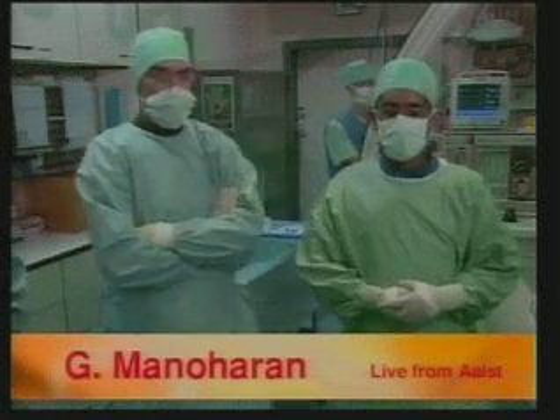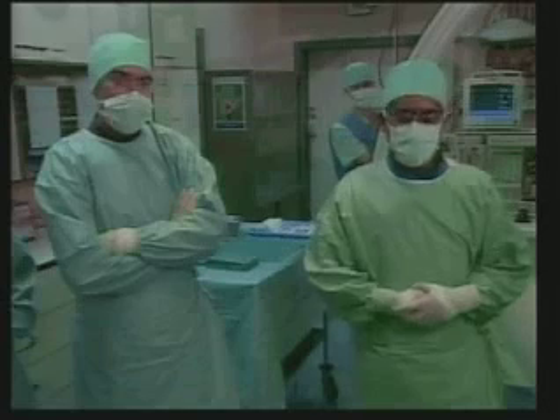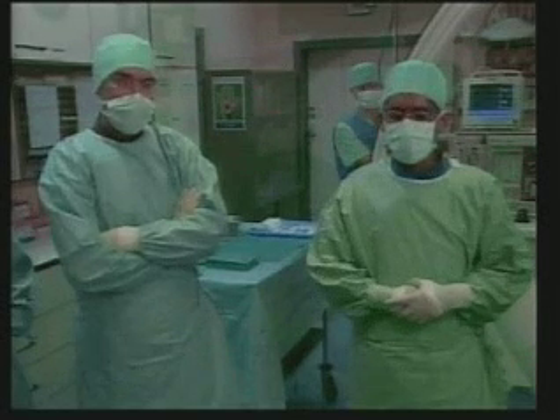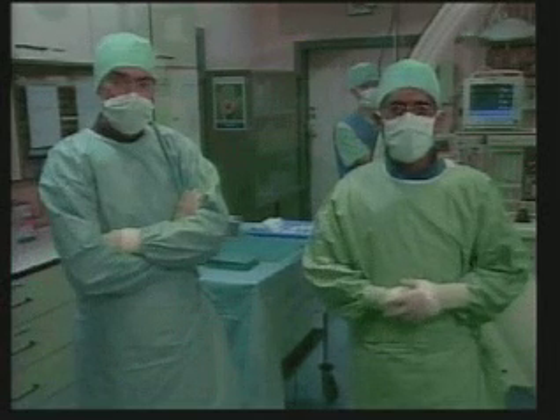I would like to present a closure of a patent foramen ovale in a young gentleman. For today we'll be using the Cardiostar Intercept device, which is generation 4, has received CE marking, but is still pending FDA approval.